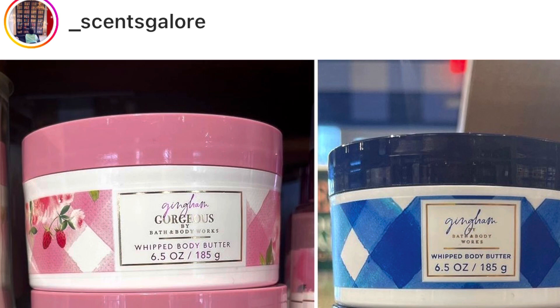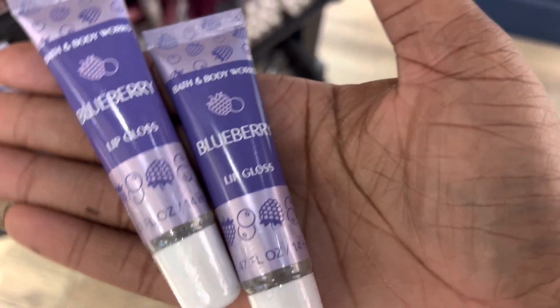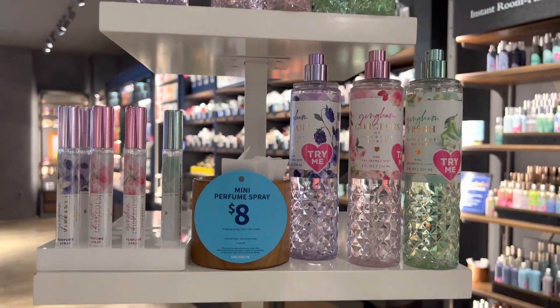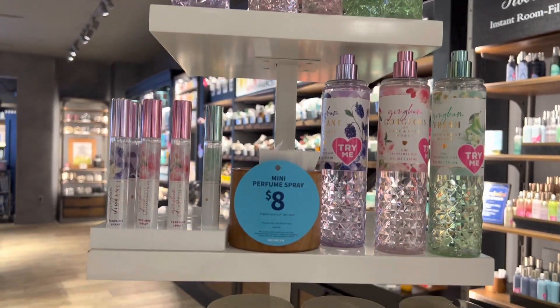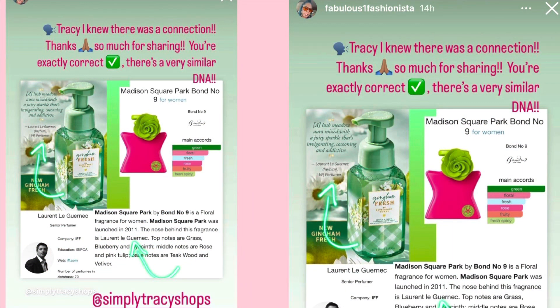My new fave of the Ginghams is Gingham Fresh — let me know yours below. I did see the new lip glosses in person and they just don't do it for me. I also want to thank Simply Tracy Shops and Savings Fashionista for sharing in the Candle News Network that Gingham Fresh is a dupe with similar DNA to Madison Square Park by Bond No. 9 — I used that knowledge in the store and sounded very smart.